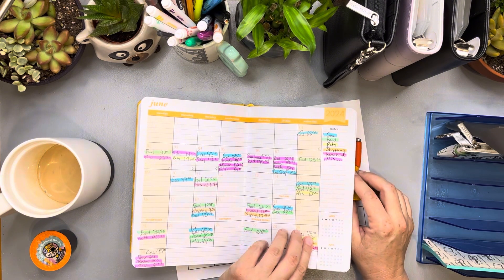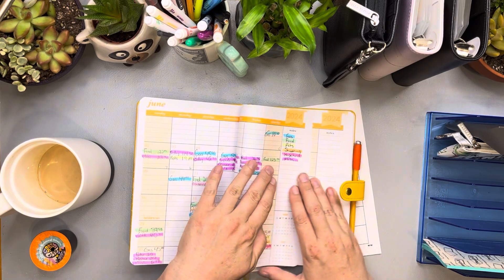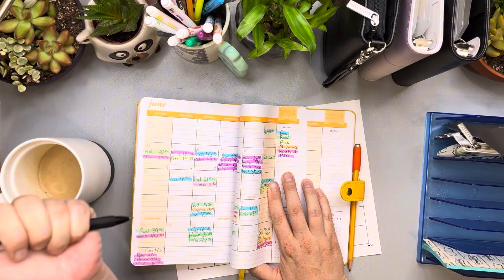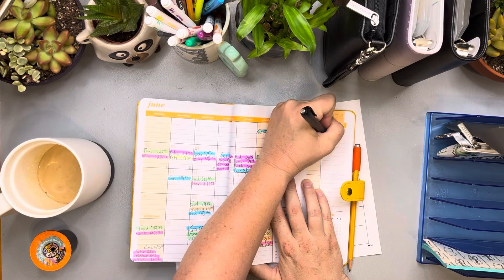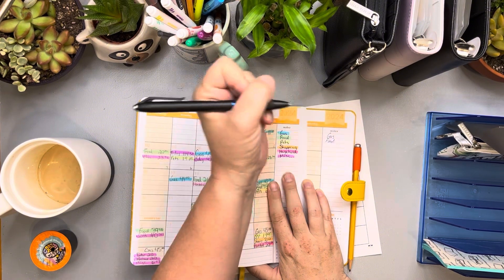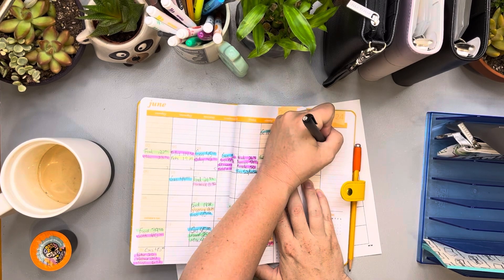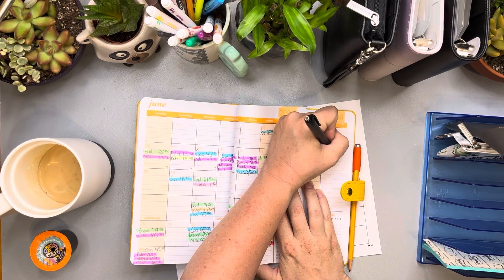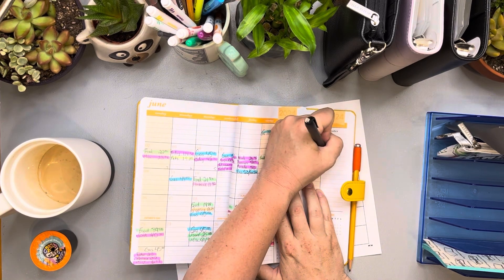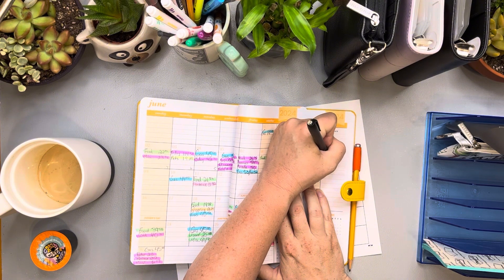We are going to set up the legend with: gas, food, pets, shopping, household, and miscellaneous. I'm just going to write these out so I can easily put them in the exact same order and same colors every time.